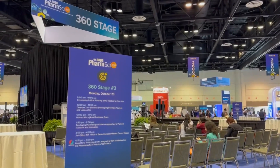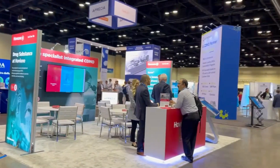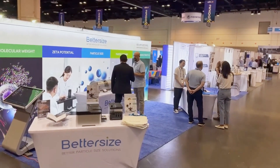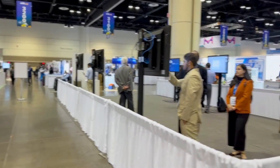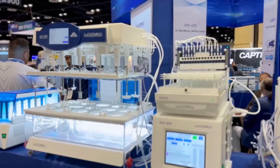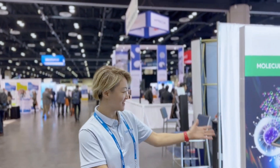PharmSci 360 is a welcoming place where innovation in drug discovery and development takes center stage. With over a thousand professionals converging here, it's a hub of interaction, learning, and exploration. As a trailblazer in particle analysis technology, BetterSize is here to share knowledge and exhibit state-of-the-art instruments.